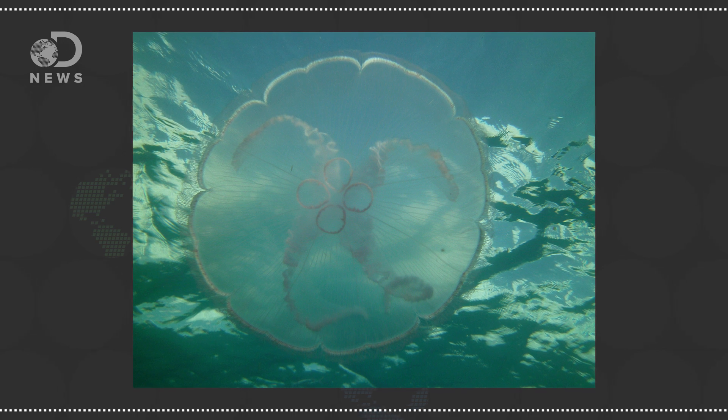The researchers found that the jellyfish pull off this game of musical arms by using their muscles to push the remaining arms apart as widely as possible. And the whole process is fast — anywhere from 12 hours to 4 days fast.